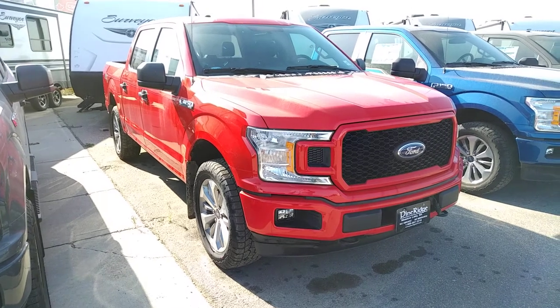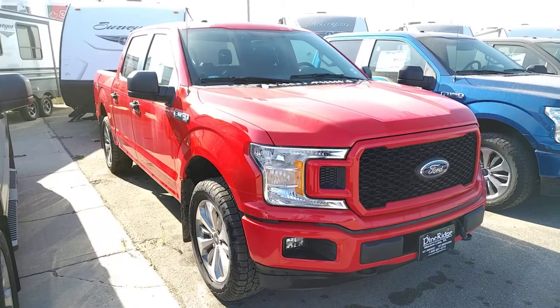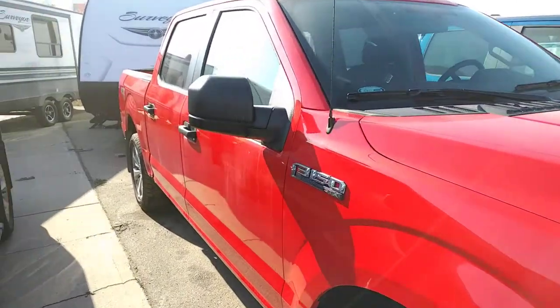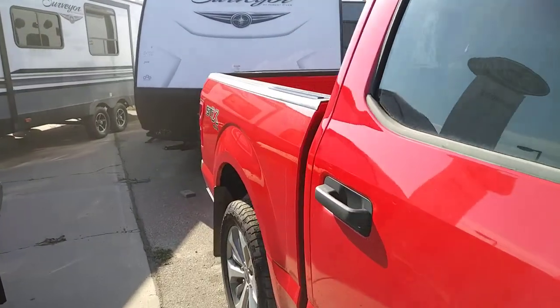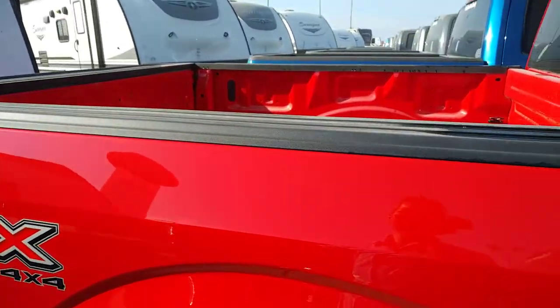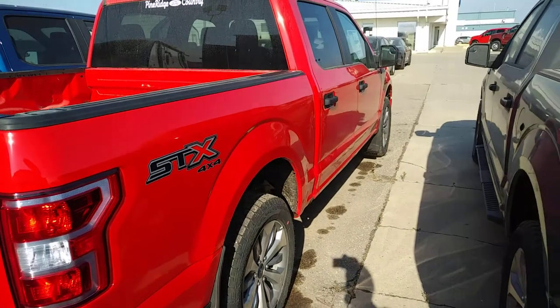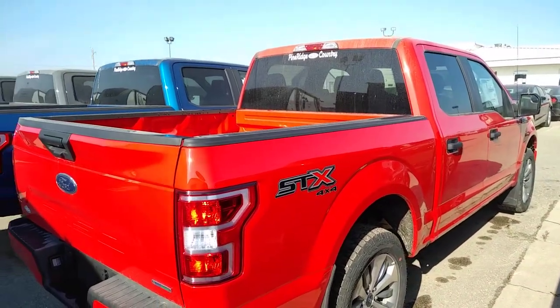Hi everyone, Kurt here at Pine Ridge Ford. What you're looking at is a beautiful 2018 F-150 STX. I want to show you this beautiful truck — very nice crew cab, four-wheel drive, has the big wheels on it. This particular one is a nice bright red. However, we have many trucks just like that one. I just took a minute to blow the dust off of it — a little dusty here right now.